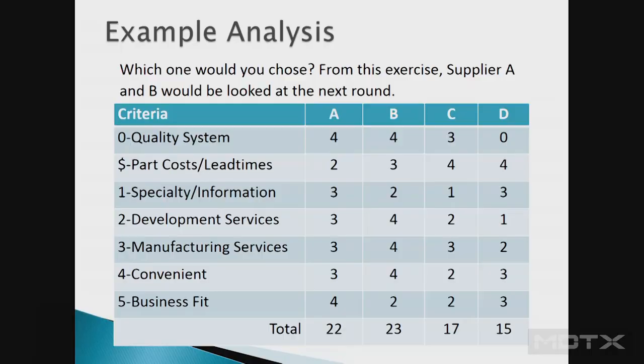Based on rankings: A and B are medical device manufacturers scoring fours on quality systems; C is not quite there as a catheter maker; D scores zero on quality system but has the best price — so if you go strictly on price, C and D would be your choice. But looking at specialty information, development services, and manufacturing services, A scores highest and C and D fall short. Factoring in convenience and business fit, A and B are the companies you want. Overall, your total lifecycle cost will be lower by taking all medical device manufacturing requirements into account.